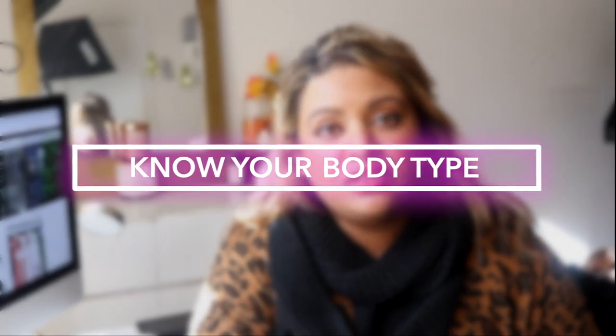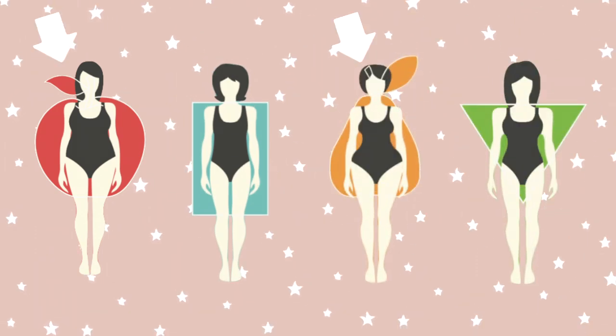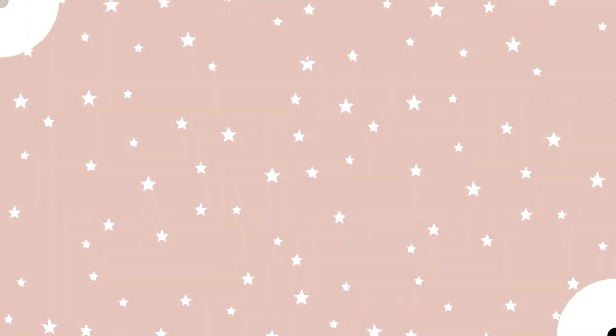Tip number one when it comes to buying clothes online: know your body type. On a curvier body, clothes that fit someone with a pear-shaped body will not fit the same as someone like me with an apple-shaped body, because of where the weight is distributed. If you're an apple-shaped body like me, I'm always looking for pieces that are V-neck or have an adjustable belt so I can give myself more of a curve.